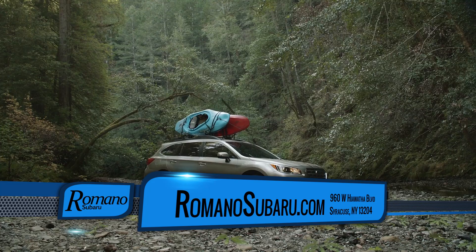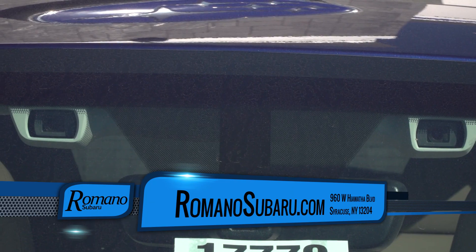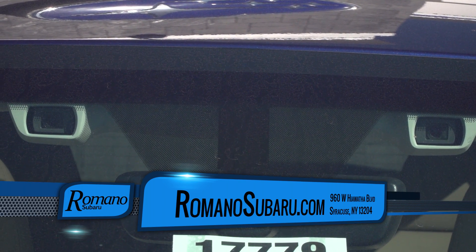Hi, my name is Tony Hill. I'm one of the salespeople at Romano Subaru. I'm here standing next to a 2.5i Limited Outback. This is equipped with the EyeSight technology, which I'm going to tell you a little bit about.